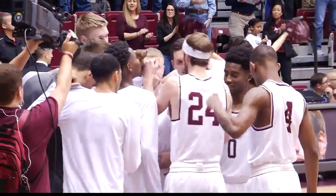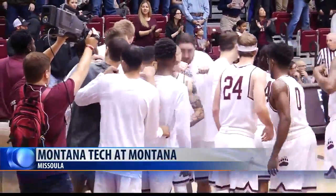Montana men's basketball opened the season with an impressive victory, but if this team wants to achieve all their high goals for the year, there's no time to let up. The Grizzlies got back on the Dahlberg Arena floor tonight, hosting NAIA foe Montana Tech.